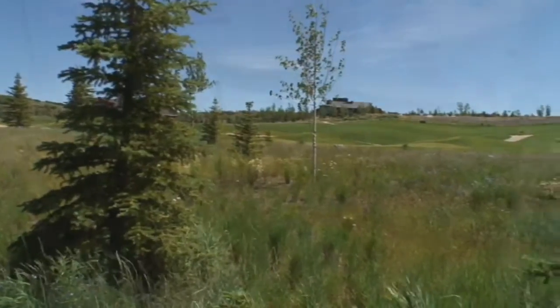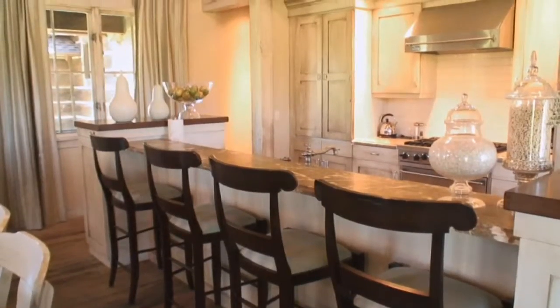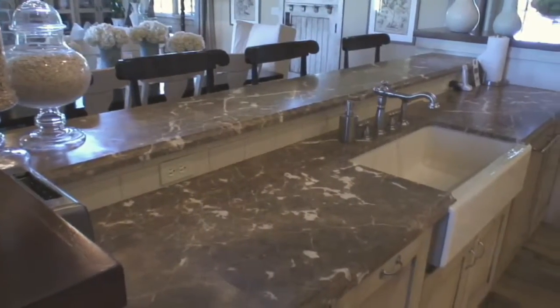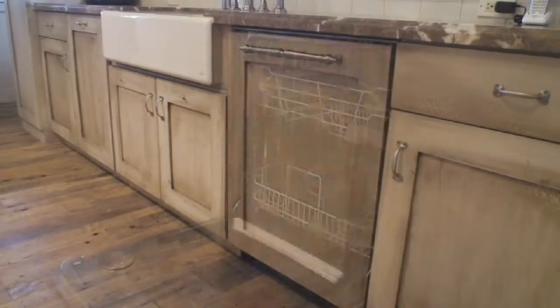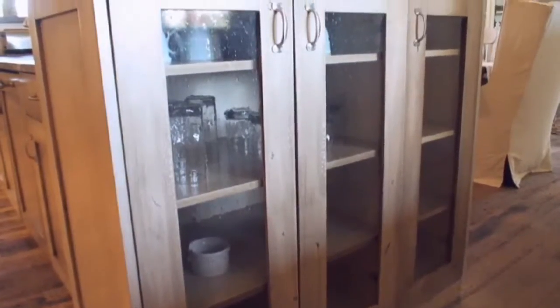Back inside, casual meals will be enjoyed at the two-tiered island that has seating for four with elbow room to spare. The island includes granite countertops, a deep basin farm sink, a designer dishwasher, and leaded glass cabinetry conveniently located on either end.